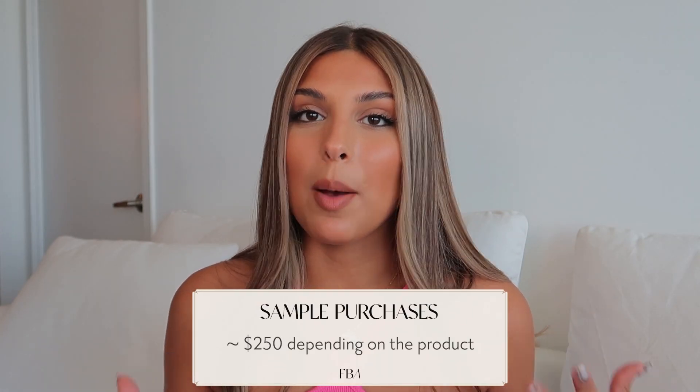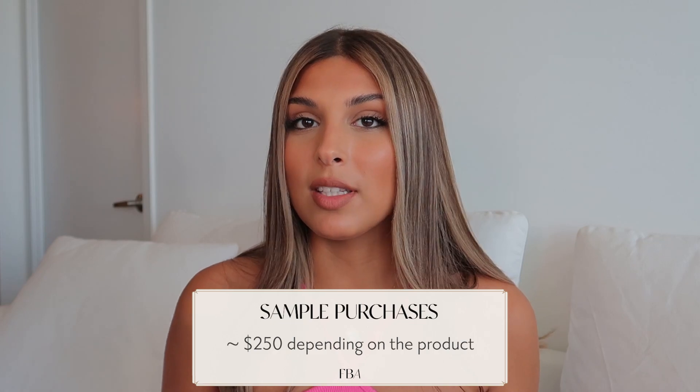The second necessary cost is $250 for samples. Samples are super important — I don't think you should start your Amazon store without ordering them. The samples themselves from China are usually pretty cheap, around two to three dollars, and sometimes the manufacturer will give you one for free. But what's expensive is the shipping — shipping one item from China to the US or Canada costs at least $40 to $50.